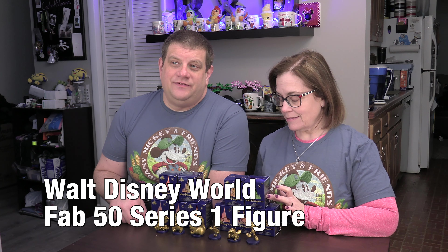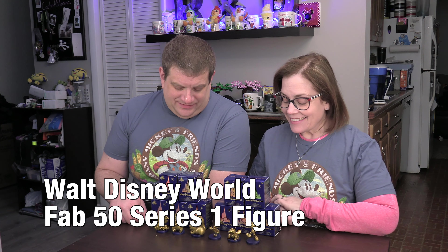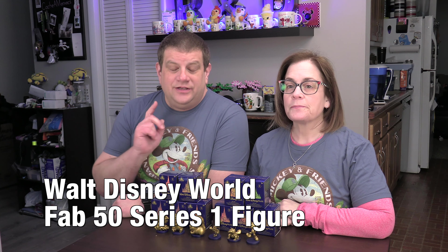Welcome back to another Mouse Monday on R&DW Adventures. I'm Daryl and I'm Rene. Today we're opening another 10 boxes of the Fab 50 Statues Series 1 from Shop Disney.